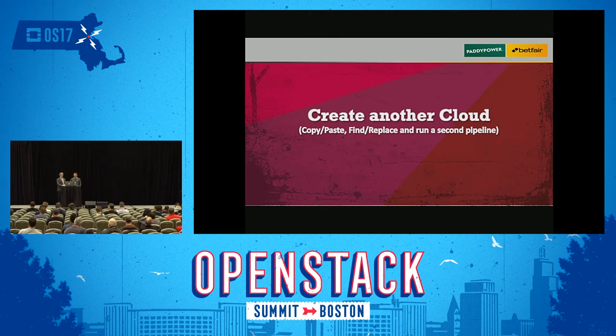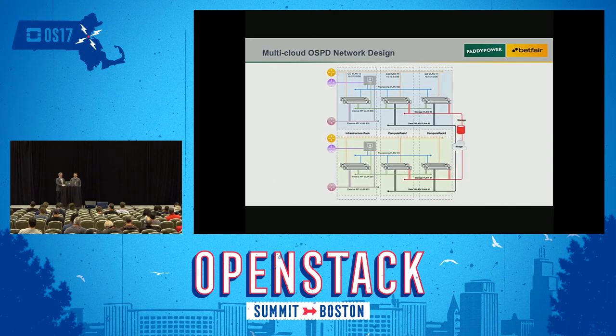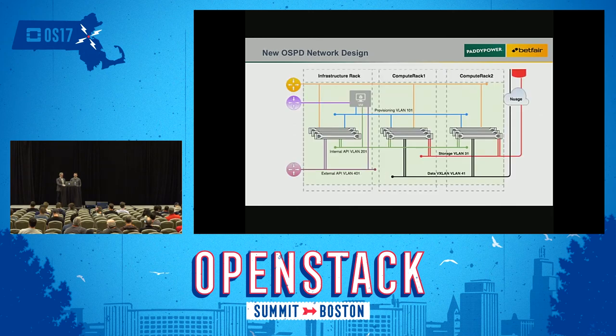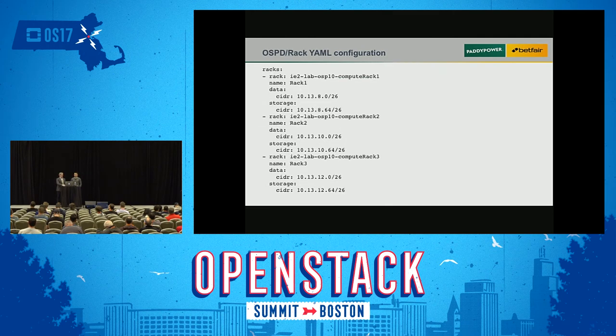We know how to enroll servers and do scale out using Heat. The next step is creating a second OpenStack instance. That's fairly straightforward — we duplicate the network configuration, change a couple of IP addresses and VLANs. Instead of VLANs 100, 200, 400 we use 101, 102, 401. We also isolate the racks to ensure they're not on the same ones. We then reprovision a new OSPD, so we'll have two OpenStack directors running simultaneously — one for OSP 7 and one for OSP 10.